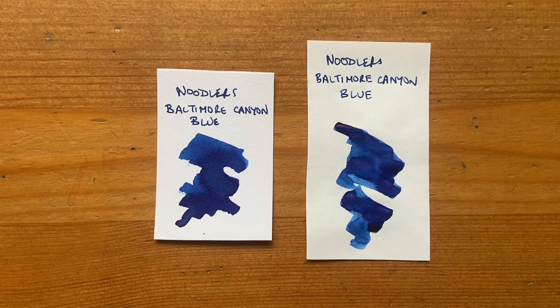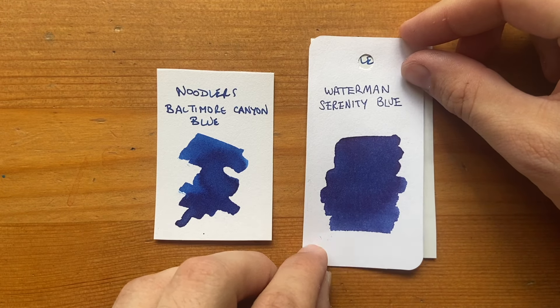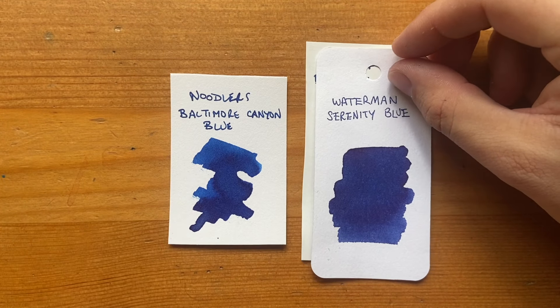Just to put that into context, here it is on a coloring card alongside Waterman Serenity Blue. It gives a sense of some of that real vibrance, particularly in the lighter shading. It's really, really beautiful.